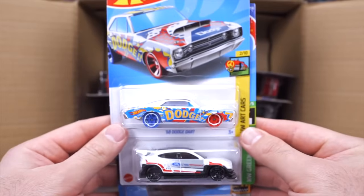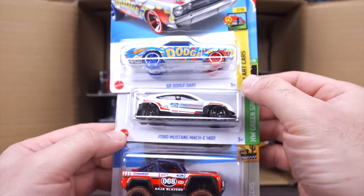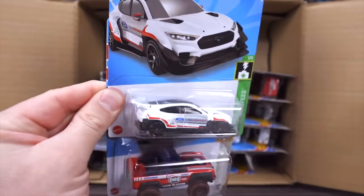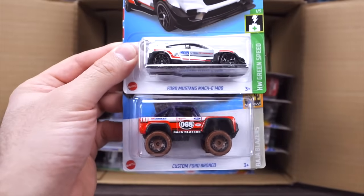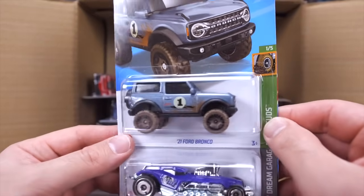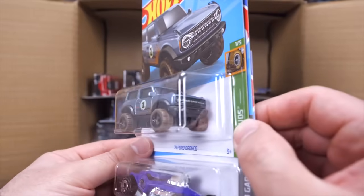We've got the 68 Dodge Dart with the big Dodge on the side from our HW Art Car Series. We've got the Ford Mustang Mach-E 1400 — another brand new casting with a big spoiler on the back. We've got the Custom Ford Bronco with nice mudded out tires, and another Ford Bronco as well. I'm really liking the new Ford Bronco casting.